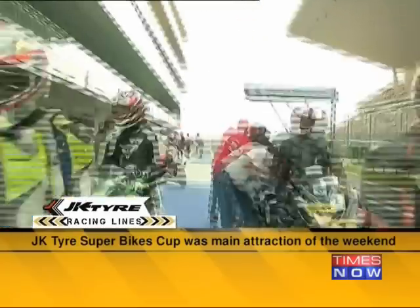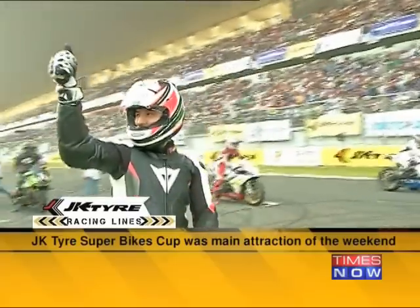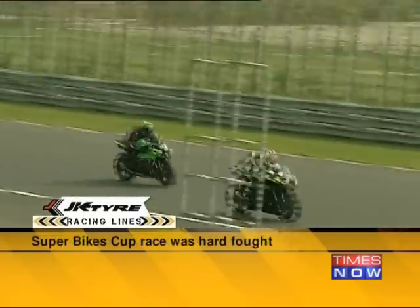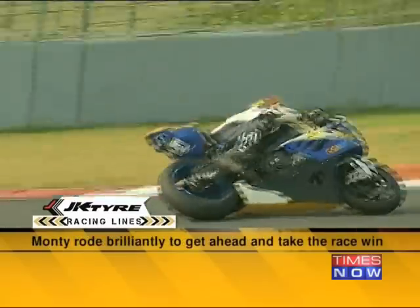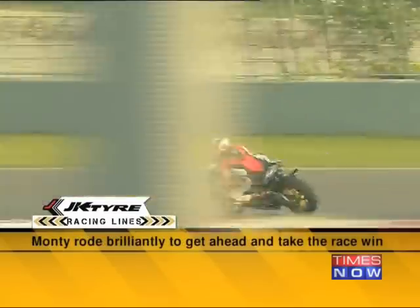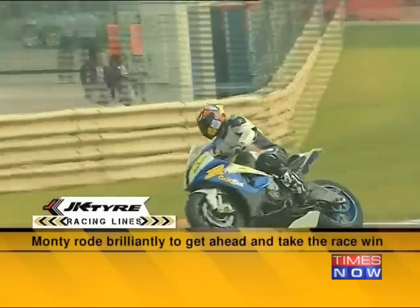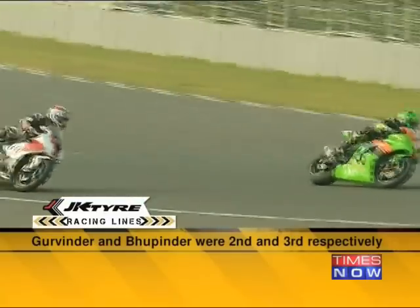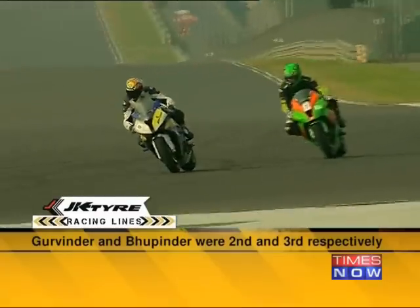As the bikes lined up to take the start, there was a palpable nervousness on the grid. Then the race began. After a hard-fought and highly competitive race which saw the superbikes go flat out at breakneck speeds, Kulwan Singh Monty, who executed some brilliant and clean racing manoeuvres, took the chequered flag ahead of the field, clocking a time of 16 minutes 55.538 seconds. He was followed to the podium by Gurminder Singh and Bupinder Singh in second and third respectively. Both riders rode a brilliant race and held their own on a grid of very skilled riders from across the country.